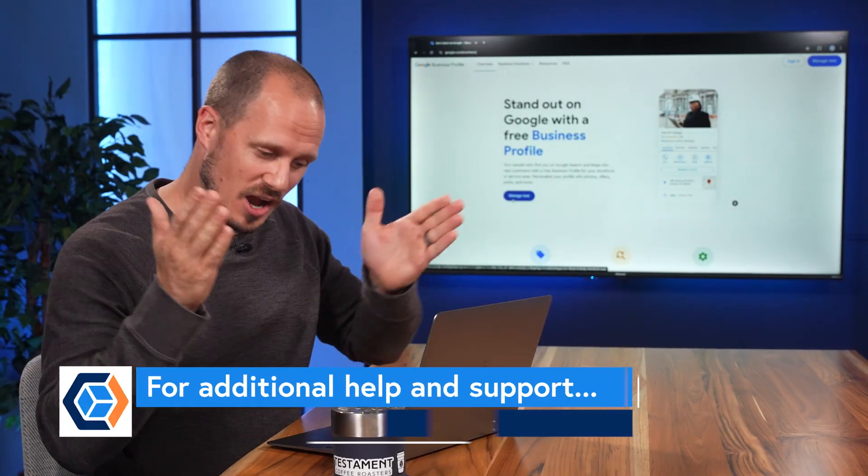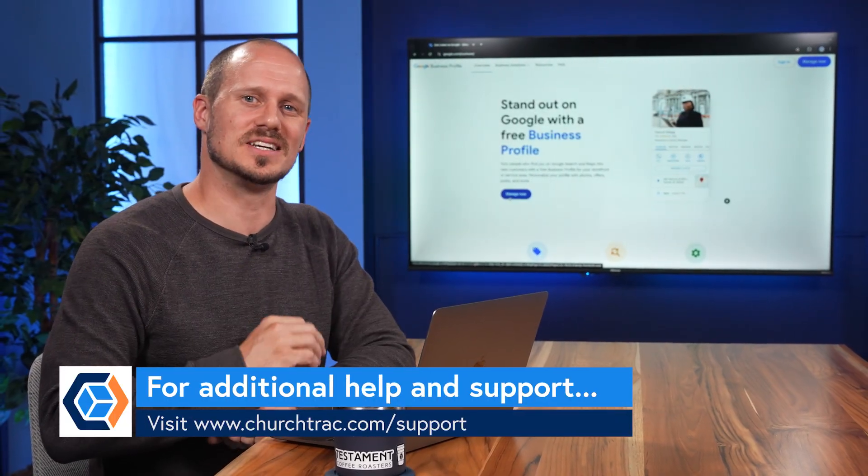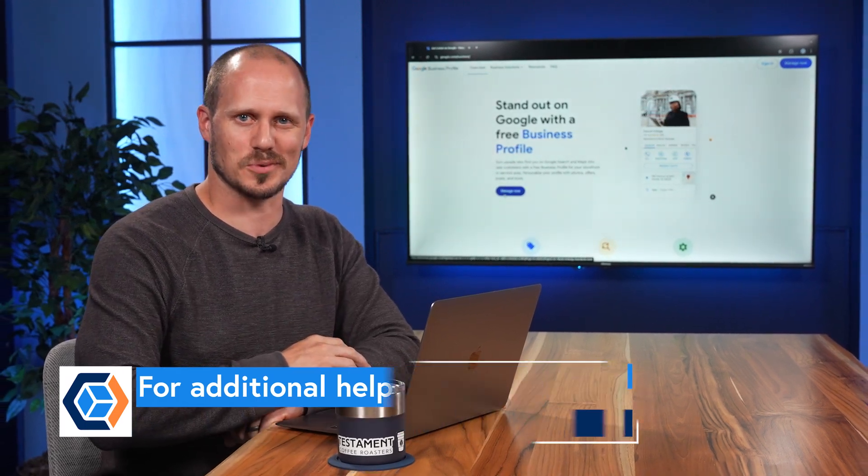And if you want to really boost your church's visibility in Google Maps, ask your members to upload their own pictures of the church and write five-star reviews. That's how to put your church on the map. If you need help, send us a support ticket or visit churchtrack.com/support.